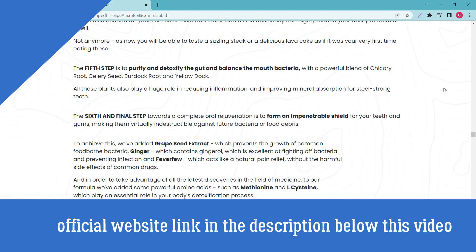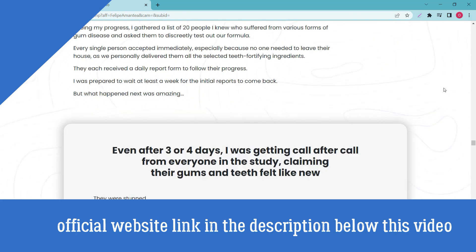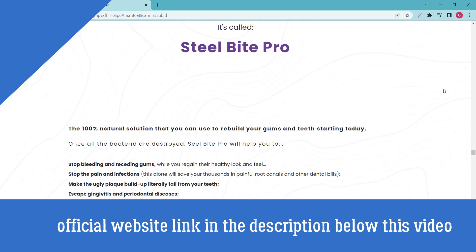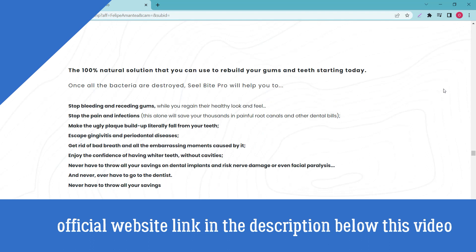For Steel Bite Pro to work, you need to take the treatment seriously, or you won't see big results and may get frustrated. The right way to use Steel Bite Pro is to take it every day without interruptions, as consistency is essential to seeing results.